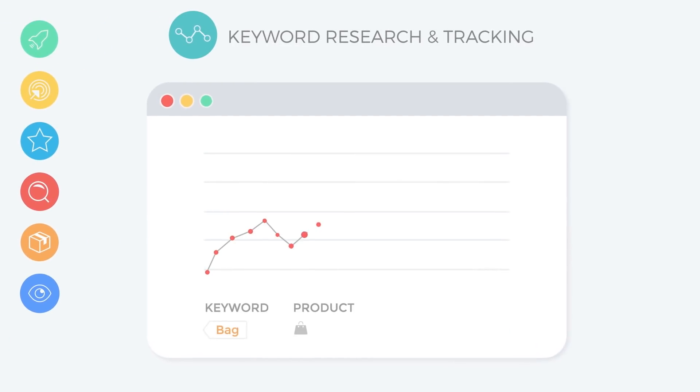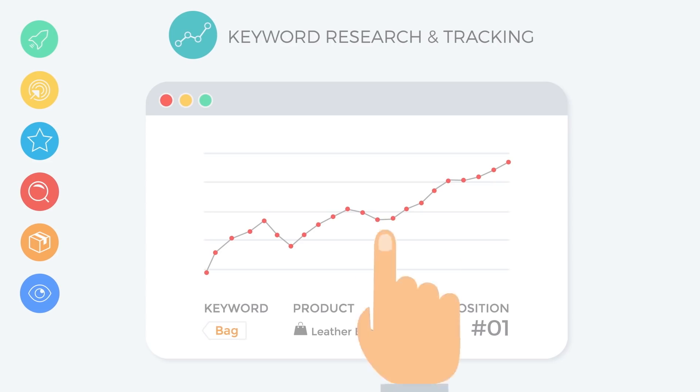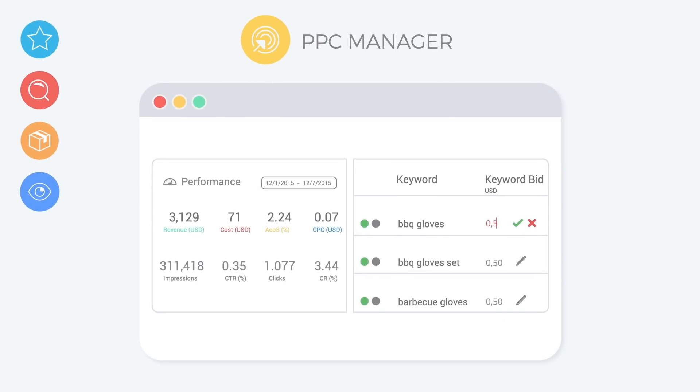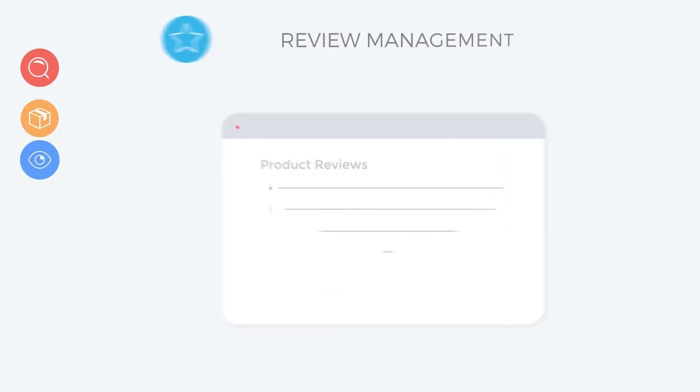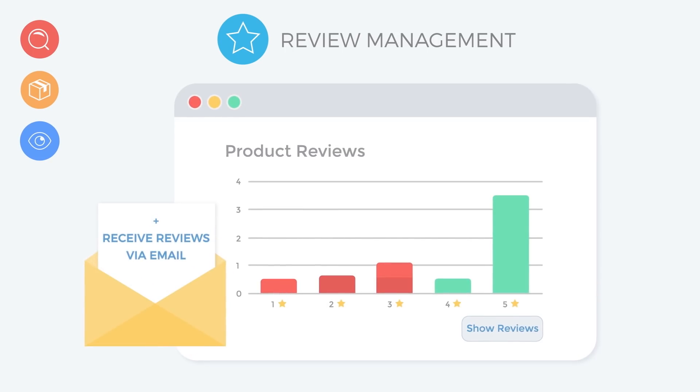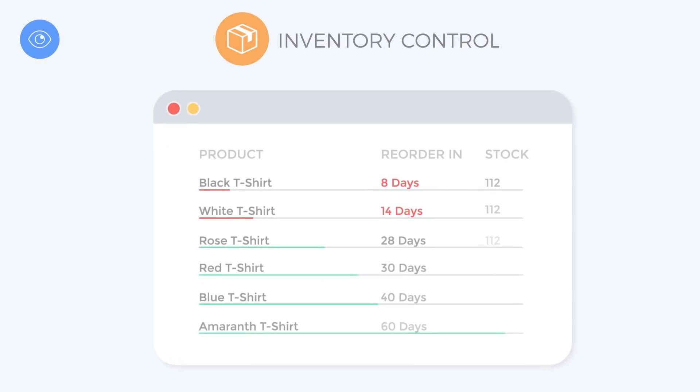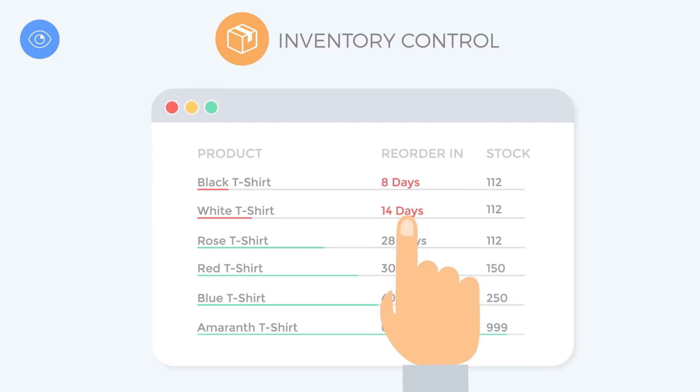Improve your keyword rankings using our Keyword Ranking Optimizer. Finally, see your real profits and margins for every product. Optimize your sponsored products campaigns. Keep your customers happy and react to negative reviews instantly. Expand your business with profitable products. Keep an eye on your stock and know exactly when to reorder.